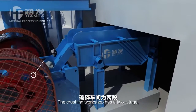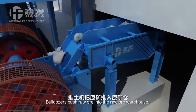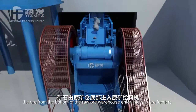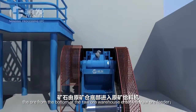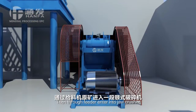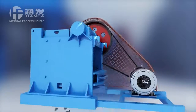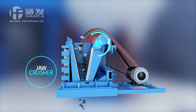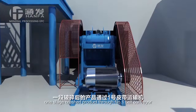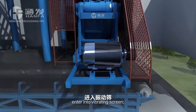The crushing workshop has a two-stage. One stage is jaw crusher. Bulldozers push raw ore into the raw ore warehouse. The ore from the bottom of the raw ore warehouse enters into the raw ore feeder, then through the feeder enters into the jaw crusher. One stage crushed product through number one belt conveyor enters into the vibrating screen.